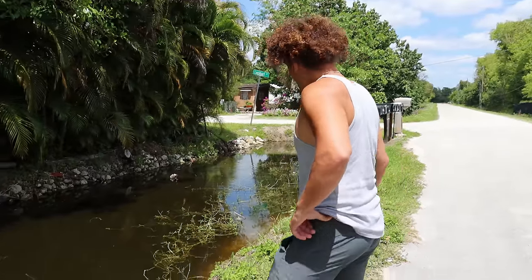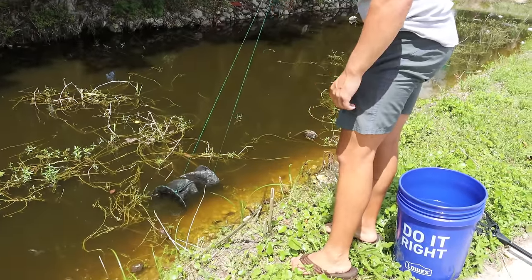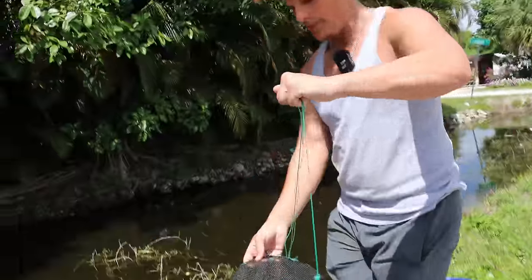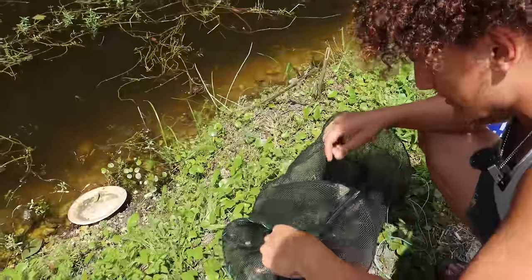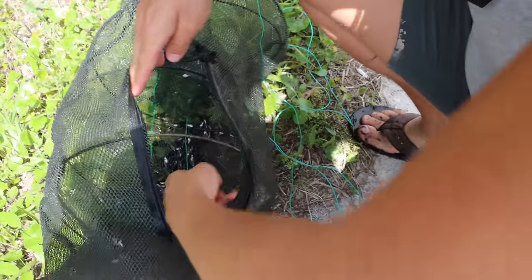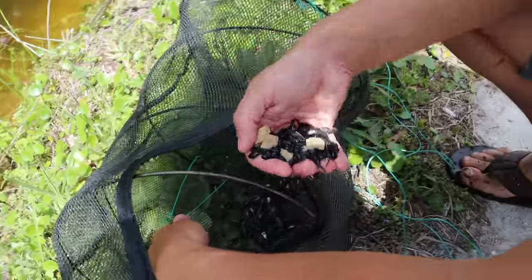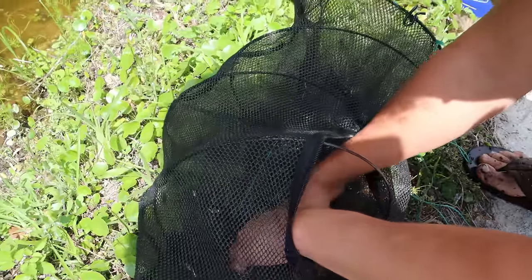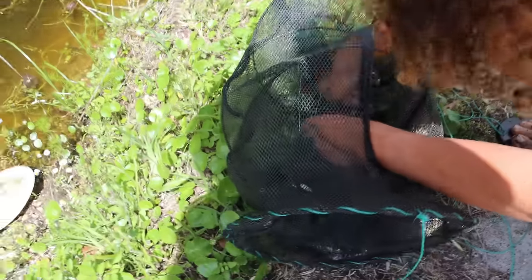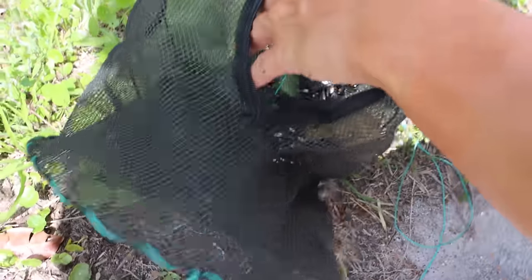Let's see if we got anything in the first fish trap - we set a total of four. In this first net, the only thing I'm really looking for besides exotics would be mollies. Let's see - oh god, that is just a disgusting amount of mosquito fish and frogs. So many! I'm going to throw all of them back. It doesn't look like we caught any mollies or exotic fish in this one - just full of basically nothing. We'll move on to the next fish trap.